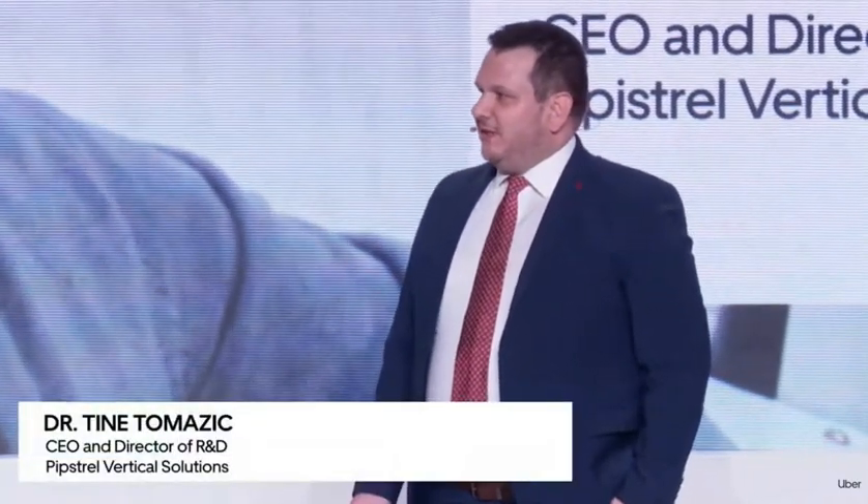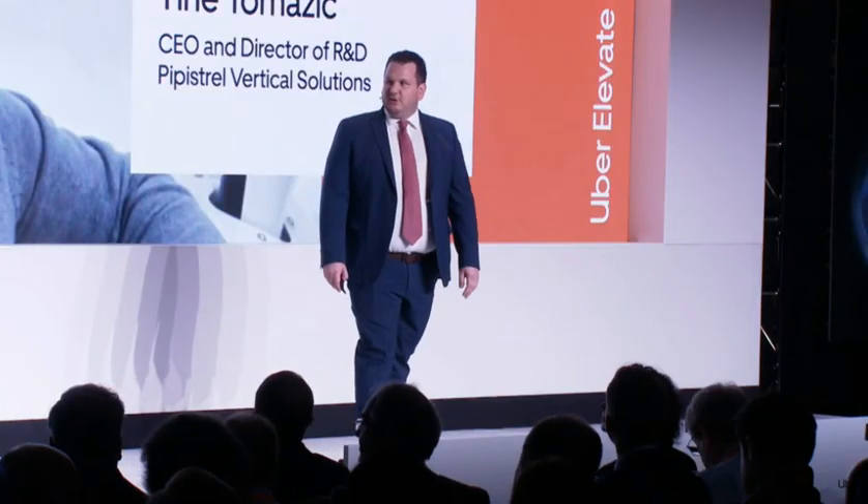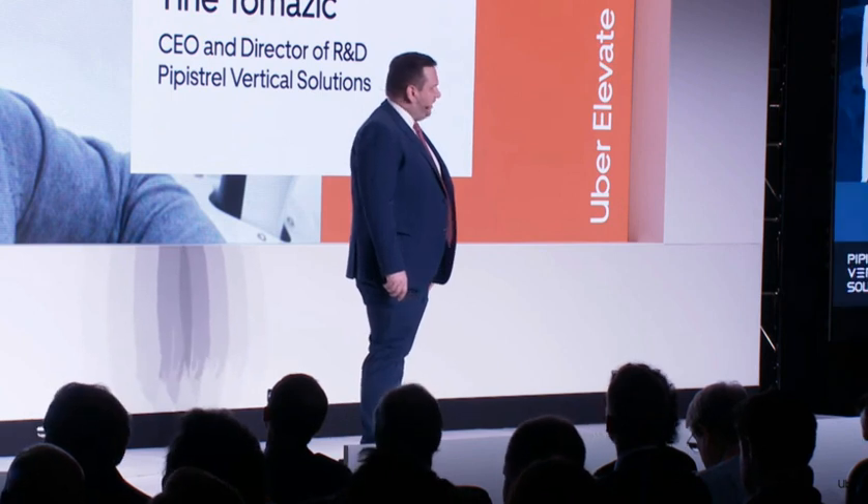Thank you for joining us for a moment that's very important to the history of Pipistrel. We are this year celebrating the 30th anniversary. And part of the celebrations is also the unveiling of what we call our Model 801 — our five-seat eVTOL air taxi vehicle. But before we get into it, let's talk about what we mean by those five seats.